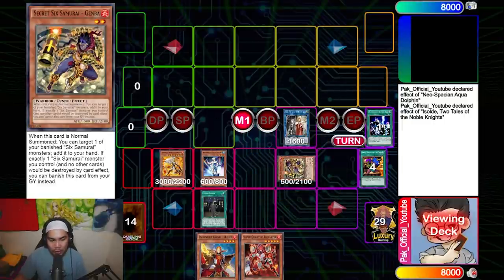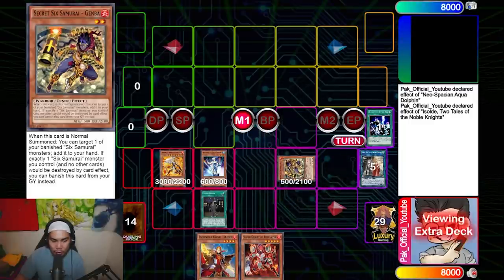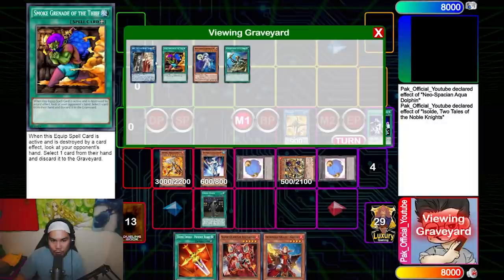I then summon Six Samurai Genba. Genba being a level two tuner and a warrior is really really important — that's the main reason I'm playing it. From here I'm going to turn the Sold into a Link Cross and then make two tokens off this.